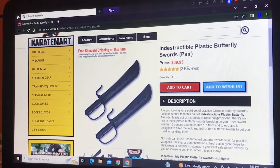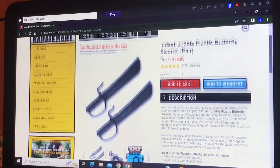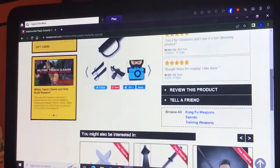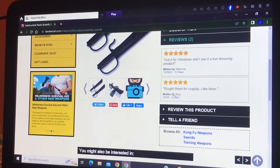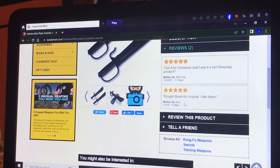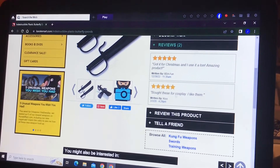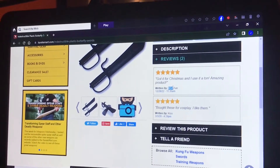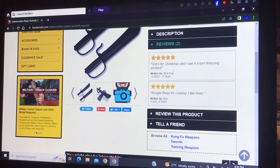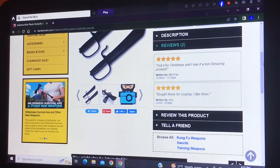So let's check the reviews. Obviously one is mine. KRYS said they bought this for cosplay and like them. BDAFun wrote, got these for Christmas and use them a ton — amazing product. They are a five star review.